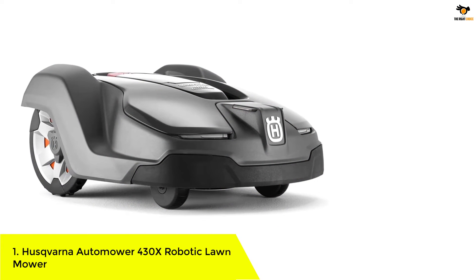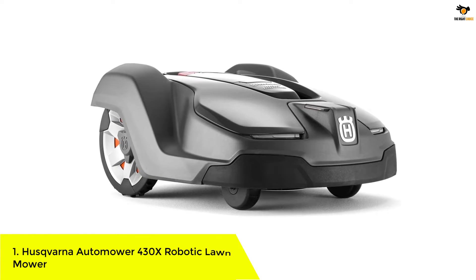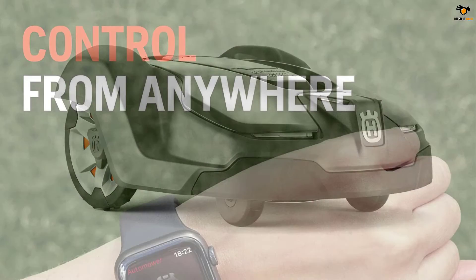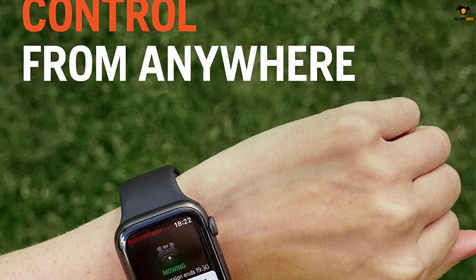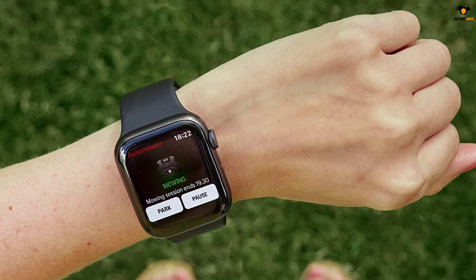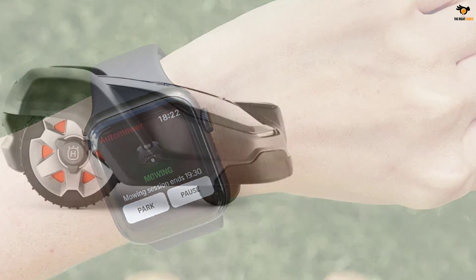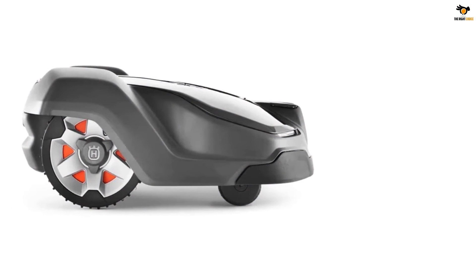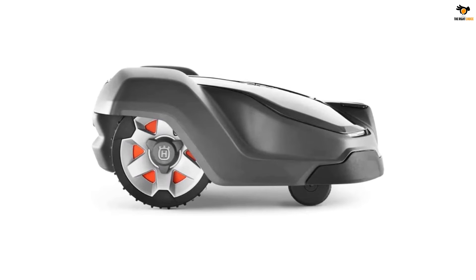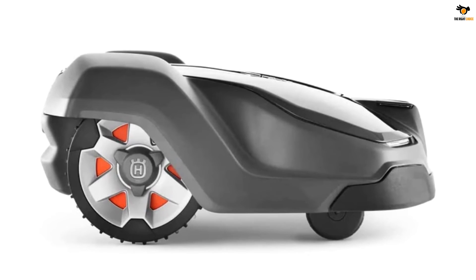Number 1: Husqvarna Automower 430X Robotic Lawnmower. Husqvarna is one of the leading manufacturers of power tools, lawn and garden maintenance equipment, protective gear, and other outdoor equipment, designing products with advanced features for the best results. This Automower 430X is an ideal option to mow a small to medium-sized lawn of up to 0.8 acres. You can control operations like start, configure, and stop using the Automower Connect app. It comes with three pivoted cutting blades with a maximum cutting width of 9.45 inches and a maximum cutting height of 2.4 inches.